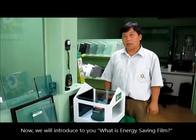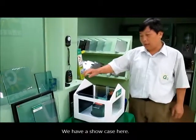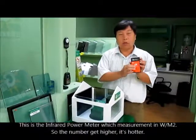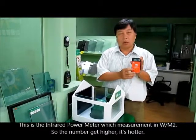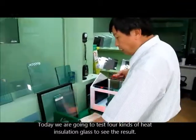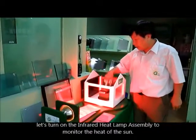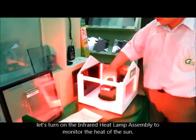We will introduce to you what is energy saving film. We have a showcase here. This is the infrared power meter which measures in wattage per square meter. The higher the number, the hotter it is. Today we are going to test four kinds of heat insulation glass to see the result. Let's turn on the infrared heat lamp assembly to monitor the heat of the sun.